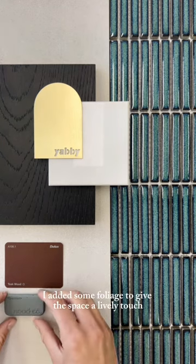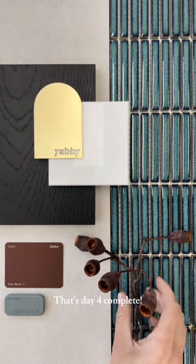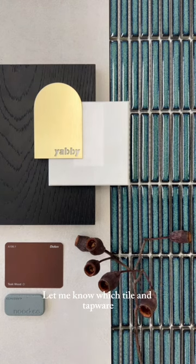To finish things off I added some foliage to give the space a lively touch and bring the whole design together. That's day 4 complete. Let me know which tile and tapware combinations you'd like to see over the next 30 days.